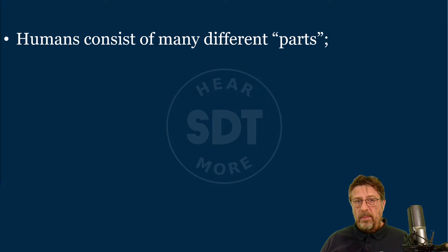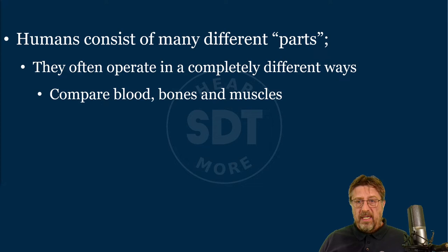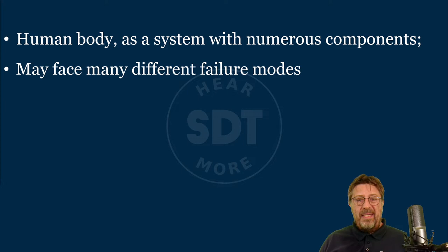Because when we look at the human body, humans consist of many different parts and components. Think about the human body as a system with all these different components — they often, if not always, operate in completely different ways. Compare blood, bones, and muscles: they are completely different types of tissue, doing completely different functions, and they can fail in completely different ways. They have different failure modes, but they are all equally necessary for our body to function as a system.